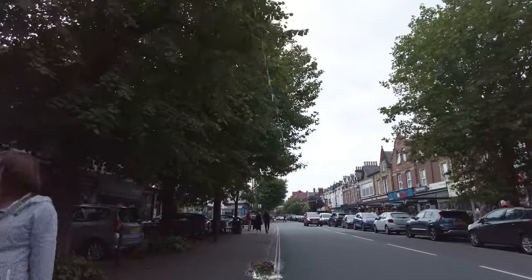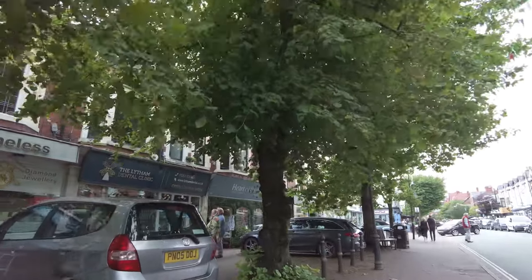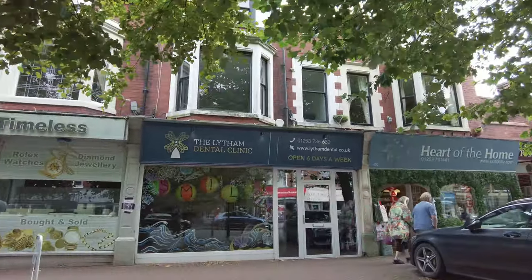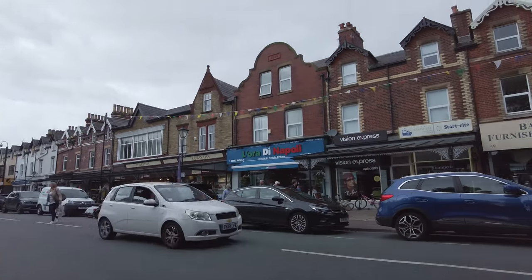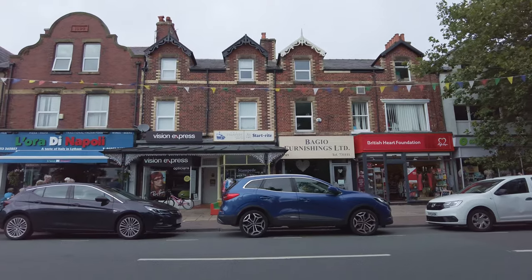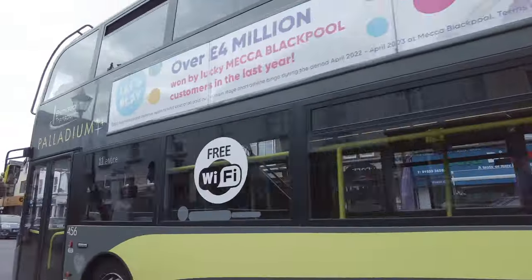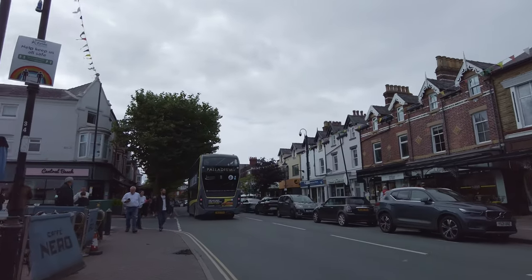I'm going to head towards the square. There are a lot of little independent shops as well. There's a Living Dental Clinic - I bet that's not cheap. Lots of charity shops as well, of course, but that's pretty standard for any high street. We're on the main bus route - the number 11 from Blackpool.